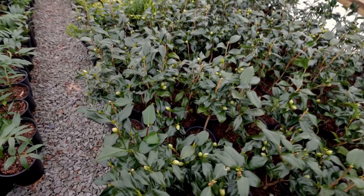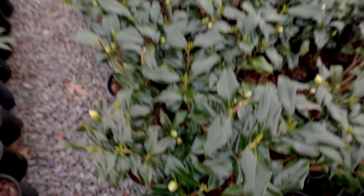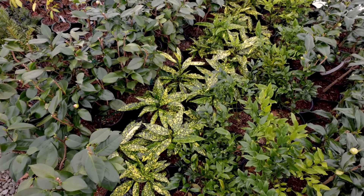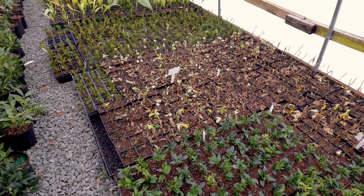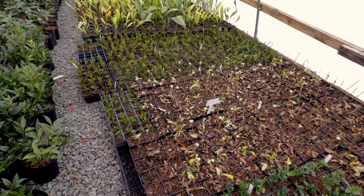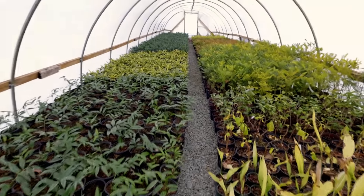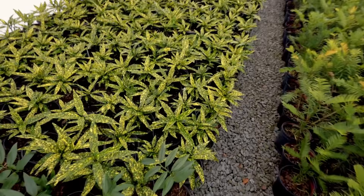He's got lots of camellia varieties in here that are budded up to bloom later. There's a beautiful variegated Aucuba that I'm going to take one of as well. Here's some Edgeworthia that he's rooting, and I'll show you one that I'm grabbing in the next house. Just again, a super interesting collection of specialty plants here.